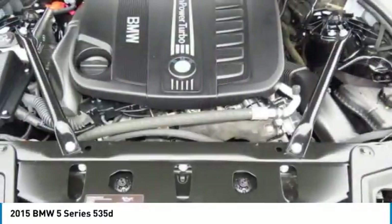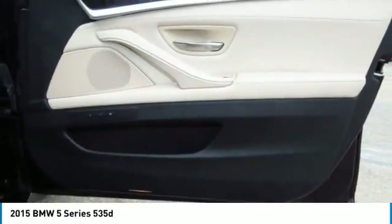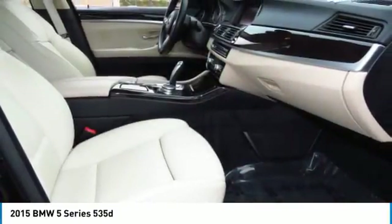Homelink garage door opener, power steering, aluminum wheels. Take this vehicle for a spin and see why so many shoppers are now proud owners.